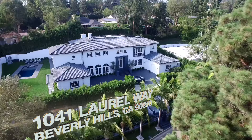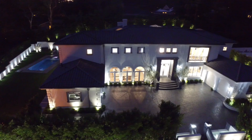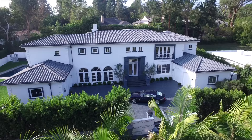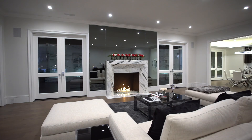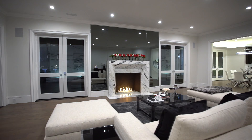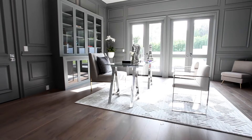Perched on a knoll above the street near world-renowned locations like Rodeo Drive and the Beverly Hills Hotel, you'll find this artfully conceived and masterfully crafted contemporary estate. The grand two-story foyer sets the stage for what you'll find throughout this once-in-a-lifetime home listed at $24,950,000 — a passionately curated marriage of grandeur, modernity, style, and intimacy.